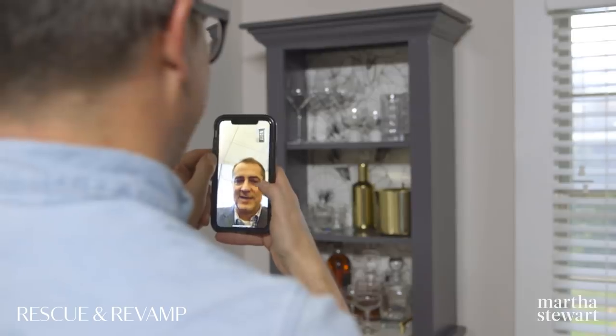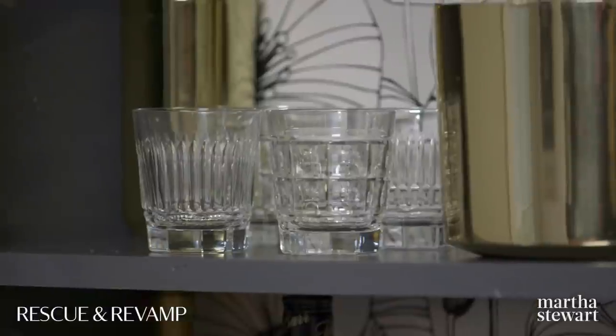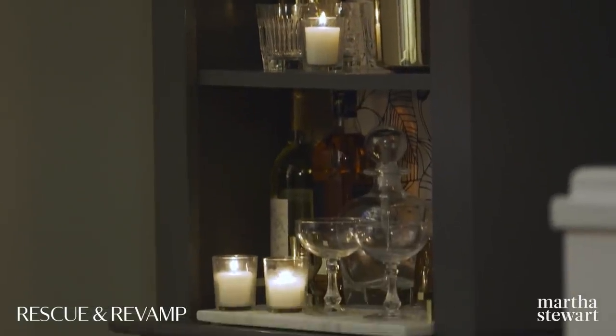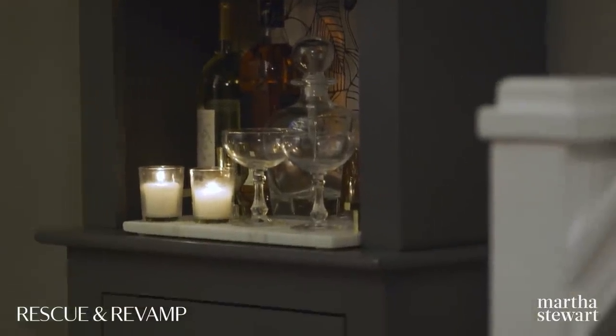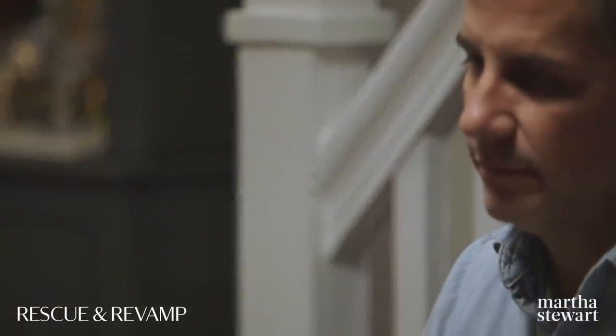I'll be on the train later tonight. I'm really excited to have a piece in our home that has sentimental meaning, and when you look at it you really remember our history and where this hutch has been. I think this Rescue and Revamp worked out beautifully and I hope it inspires you to try something in your home.